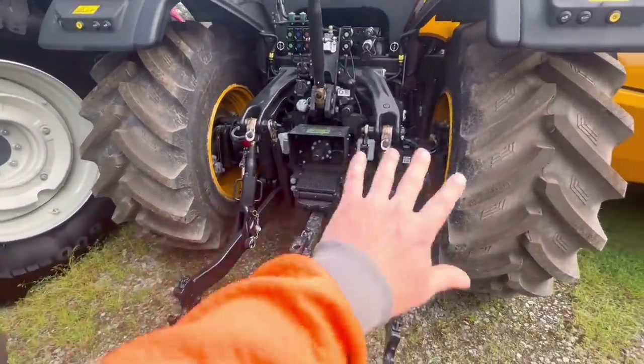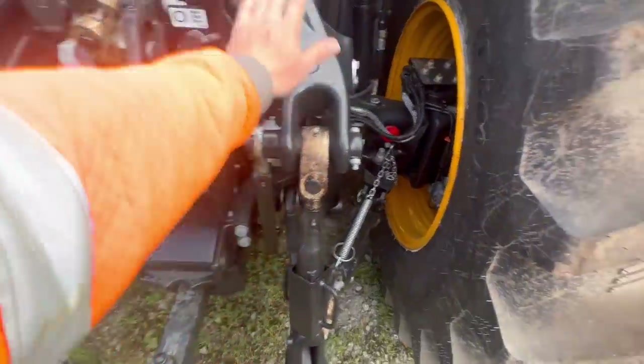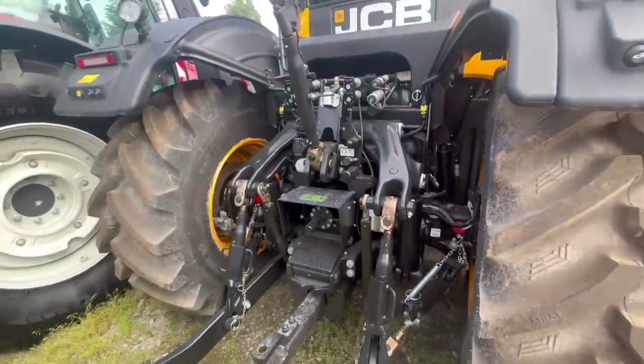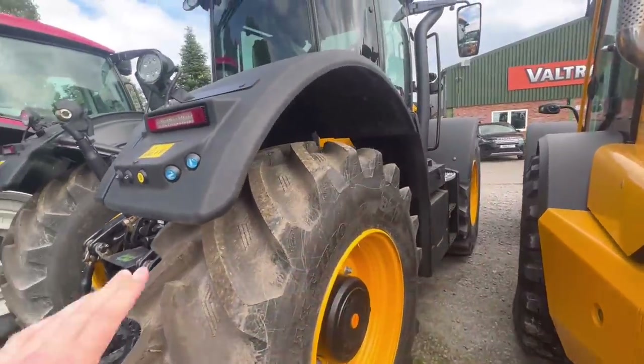Quiz question: why does that back end on that Fastrac look totally different to the back end on ours? Even the hitch looks different. Looks huge. Or is it just the tyres? Maybe it's just as jacked up on the suspension.